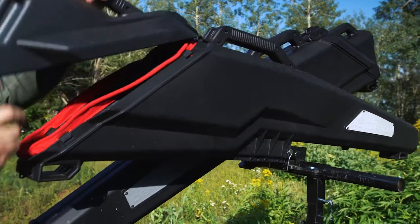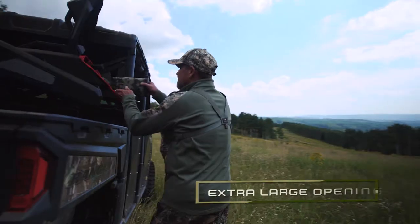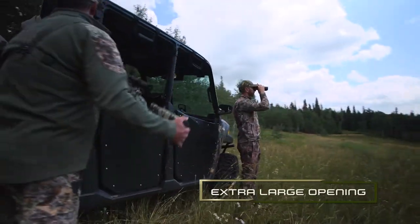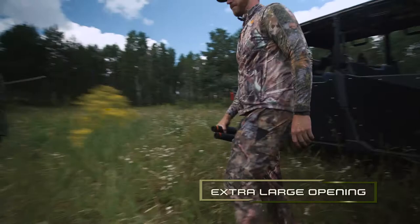When it's time to go hunting, you don't want to struggle getting your gun out. With that in mind, we designed the Gun Defender with an extra large opening so you can quietly and quickly remove your rifle and get on the mountain.